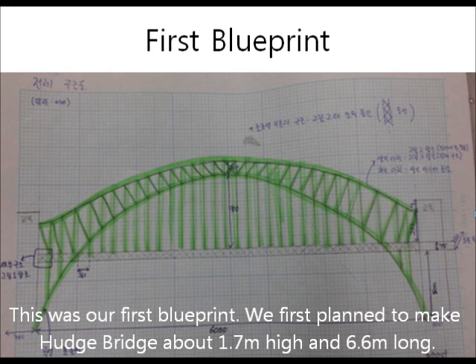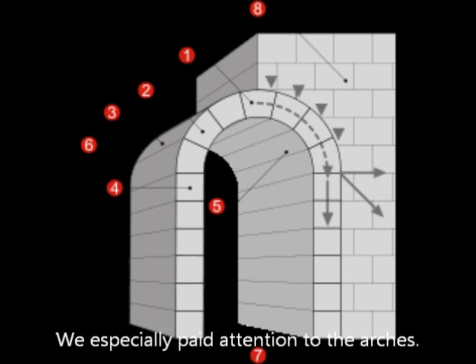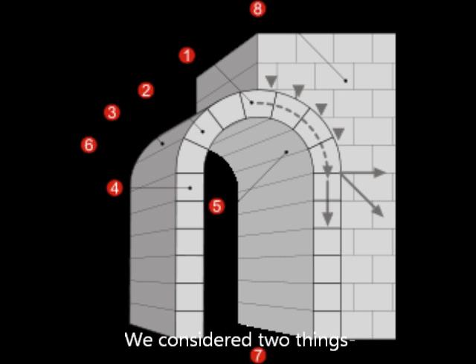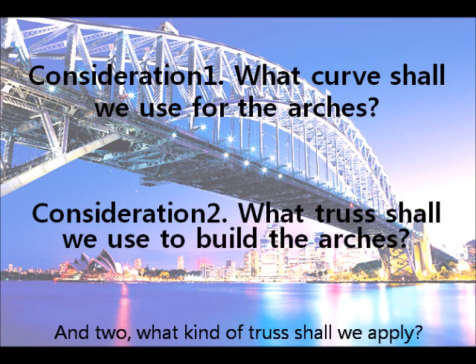And ta-da! This was our first blueprint! We first planned to make Hutch Bridge about 1.7 meters high and 6.6 meters long. In total, it took about a month from August to September to complete our design. We especially paid close attention to the arches. We considered two things: one, what curve shall we use for the arches? And two, what truss shall we apply?